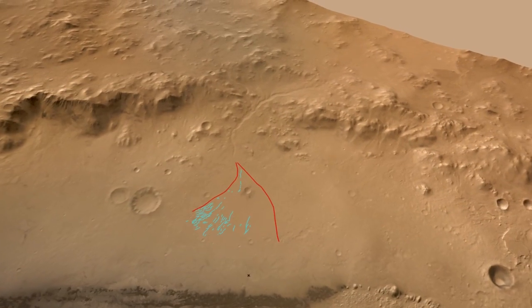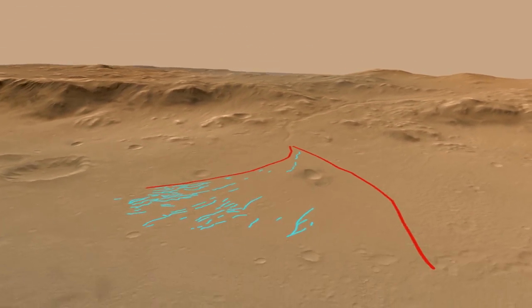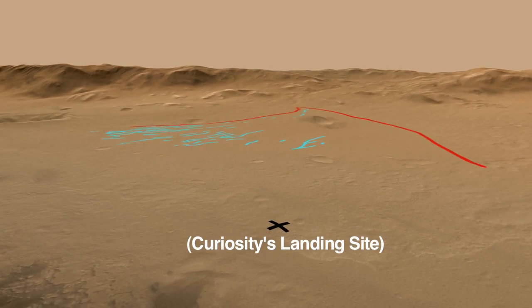This river appeared to have started high on the rim of Gale Crater and flowed toward the site where Curiosity landed, spreading sediment in a fan across the crater floor.